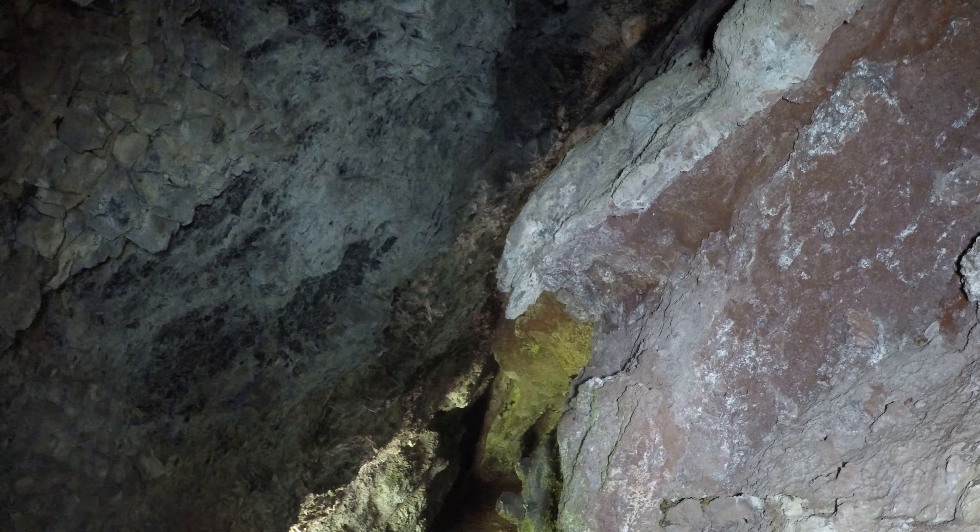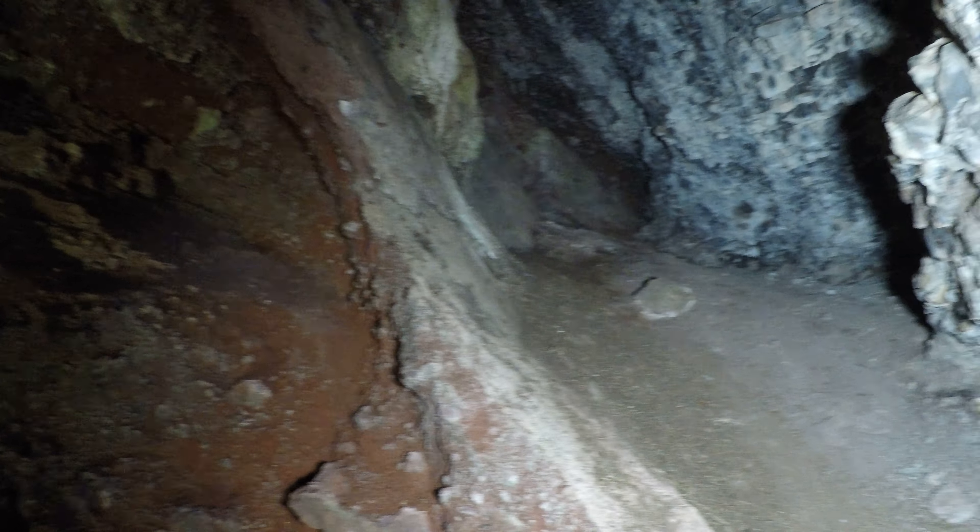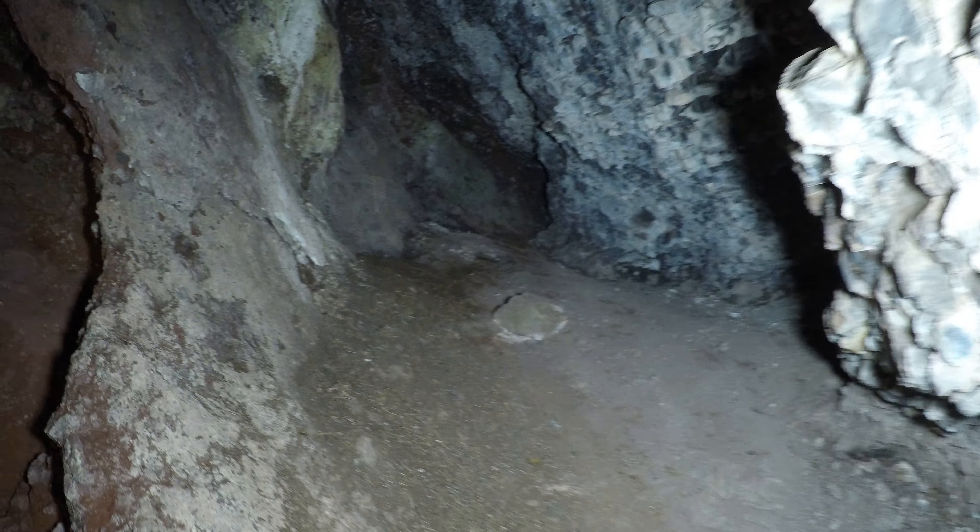This looks like a lava tube, but it's not shaped like a tube. It's like it was lava, and then the side just kind of broke away and fell right out. Something really weird cave.